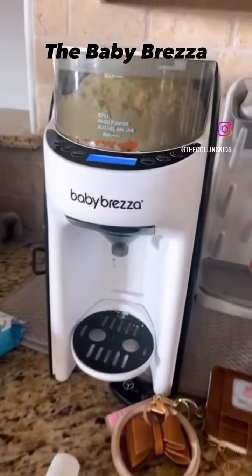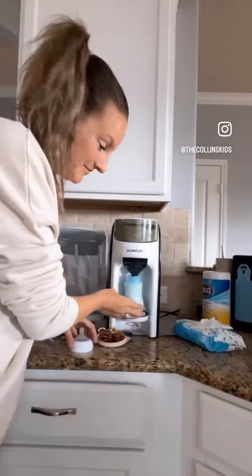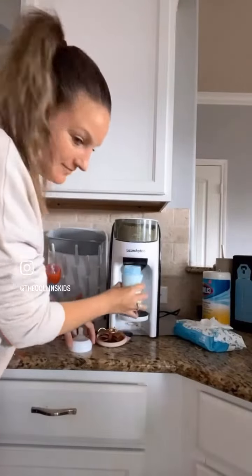Favorite baby must-haves, formula edition. Happy Baby Organic is my favorite formula. First up is the Baby Breeza — it makes your bottles perfectly every time with the push of a button.